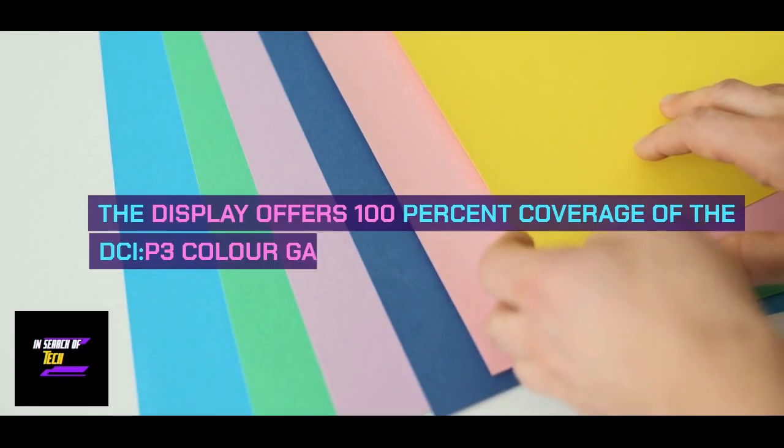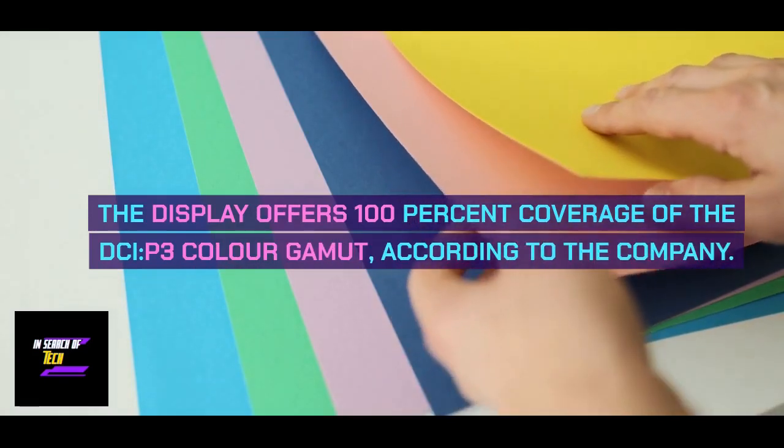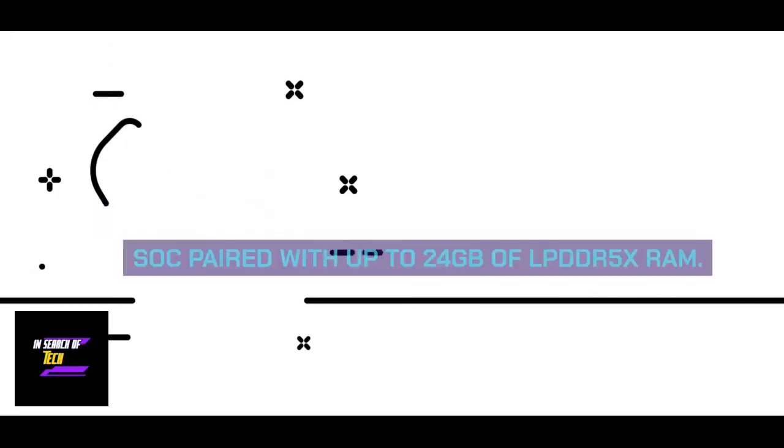The display offers 100% coverage of the DCI-P3 color gamut, according to the company. The handset is powered by a Snapdragon 8 Gen 2 SoC paired with up to 24GB of LPDDR5X RAM.